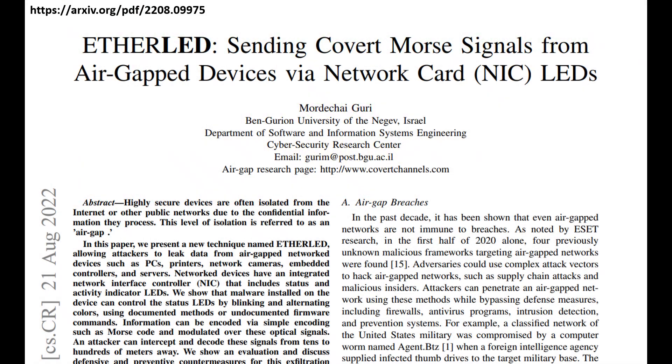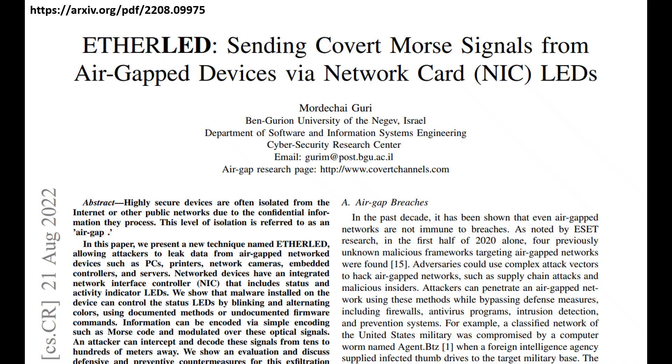The EtherLED research reveals how malware can control the LED indicators of a network card to transmit data covertly. These LEDs, which typically show network activity or link status, can be toggled programmatically through operating system-level tools like ETHTool on Linux, or by modifying device drivers or firmware.